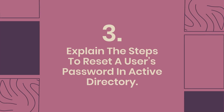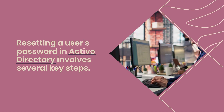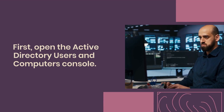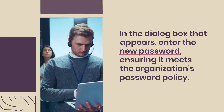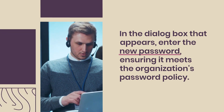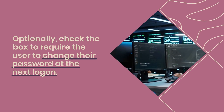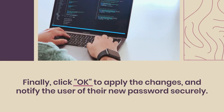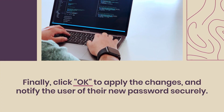Question 3: Explain the steps to reset a user's password in Active Directory. Open the Active Directory Users and Computers console and locate the user account. Right-click the account and select Reset Password. In the dialog box, enter the new password ensuring it meets the organization's password policy. Optionally, check the box to require the user to change their password at next logon. Click OK to apply the changes and notify the user of their new password securely.